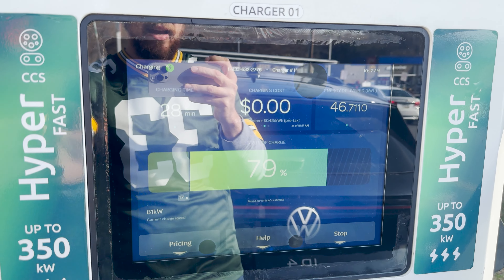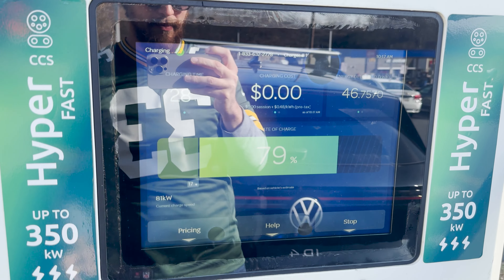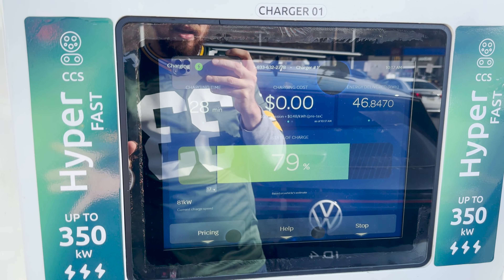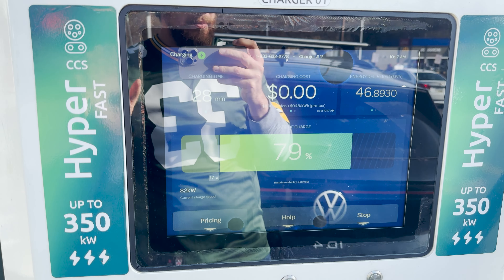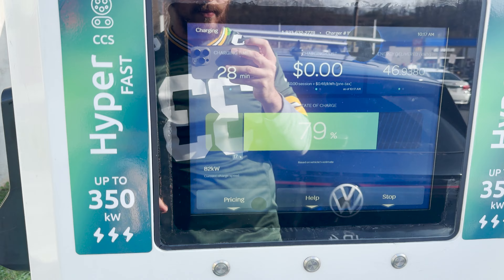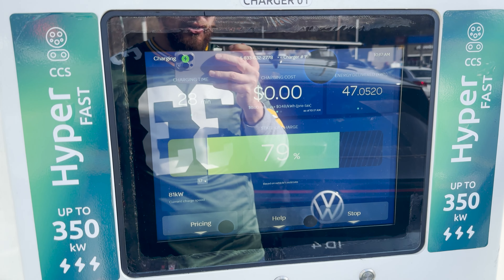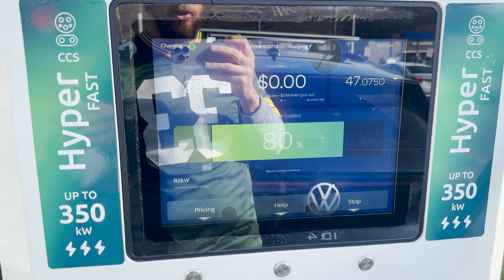We're wrapping up this charge session: 80 percent, 28 minutes, 46 kilowatt hours. We're still getting 81 kilowatts at 79-80 percent, which is great. The peak speed was about 135 kW — the battery was just a little too cold for full speeds, but 135 is more than enough. We charged a bit extra here because the price at EVgo is going to be higher.